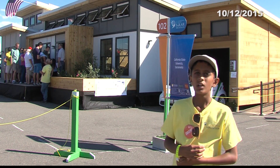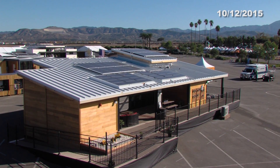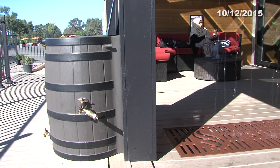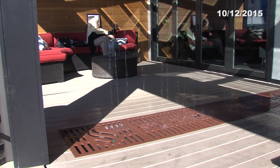We're standing in front of the house of Cal State University in Sacramento. This house has a total of 34 solar panels, which creates 5.5 kilowatts of energy. It also has a system where it collects rainwater, which is used to water and plant crops.